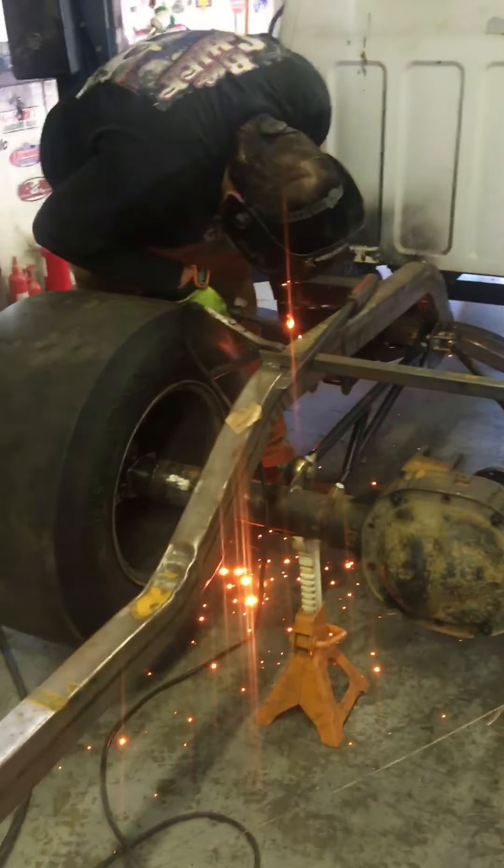Flash! Woo! It's a bad idea to wear flip flops out here welding, by the way. Big no no.